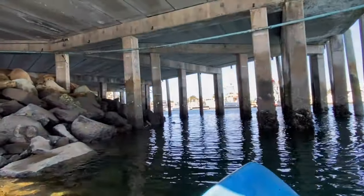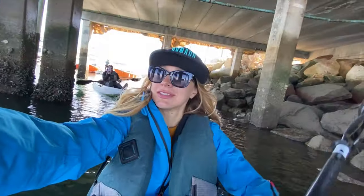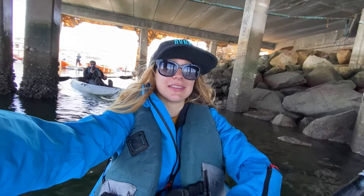Now we're going under this wharf — wow, this is incredible! Look at this — it's like being in a cave. We just passed by the woolly mammoth.